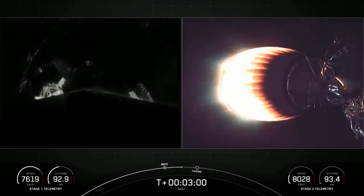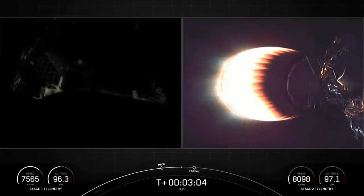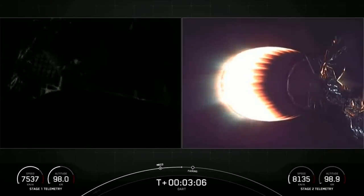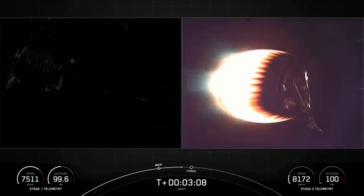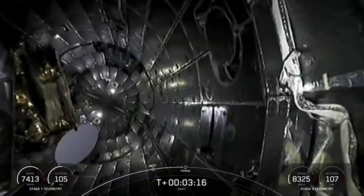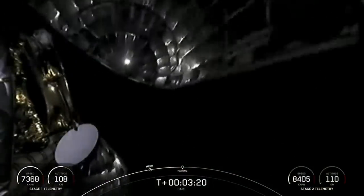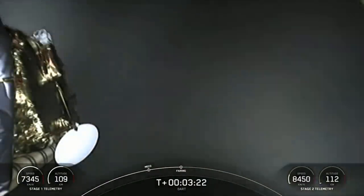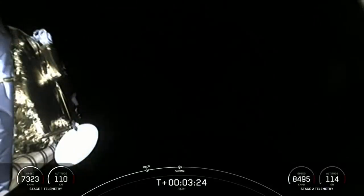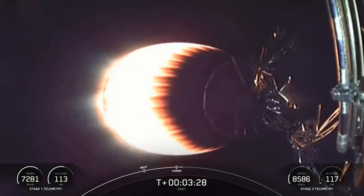Next event coming up is payload fairing jettison. On the left side you can see the titanium grid fins on the first stage beginning to deploy as we get ready to bring the first stage back down to the drone ship, 'Of Course I Still Love You,' in the Pacific Ocean. Fairing separation confirmed. We've got deployment of the payload fairing, and now the DART spacecraft is exposed to the vacuum of outer space.